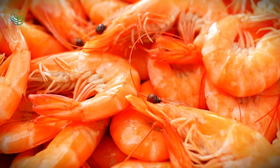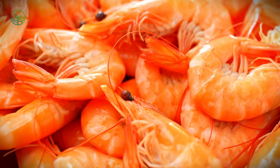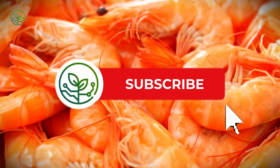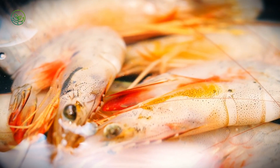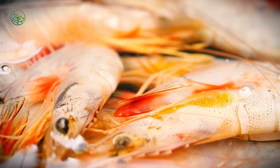Any delays — whether due to flight cancellations, customs inspections, or handling errors — can result in spoilage and massive financial losses. The majority of shrimp, however, travel by sea freight, loaded into refrigerated containers known as reefers.